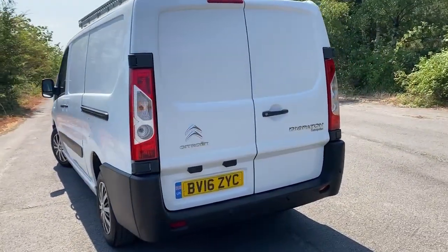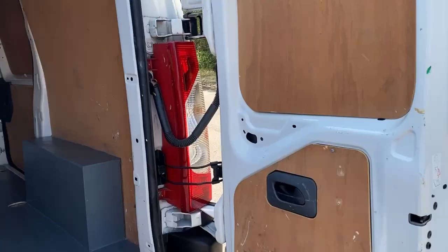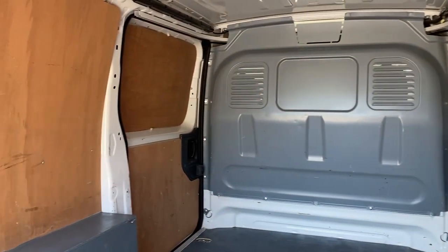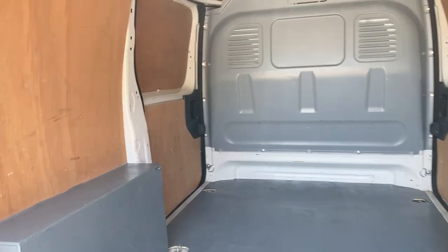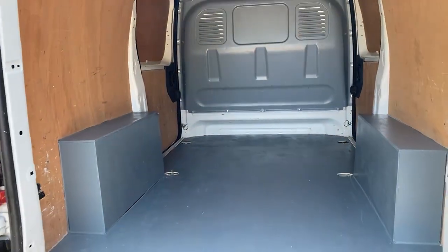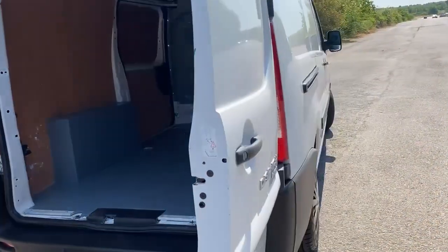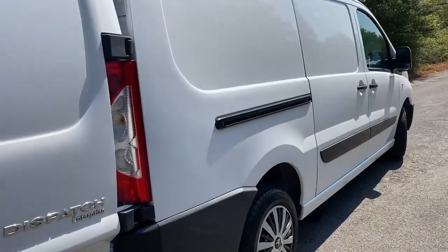We'll have a quick look inside in a moment — nicely ply lined. Going around the side, the rear doors will open flat for loading bay access.